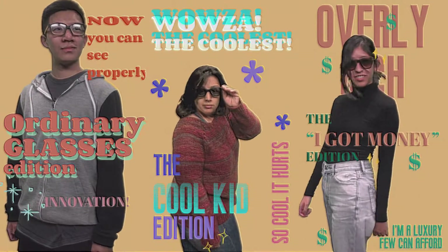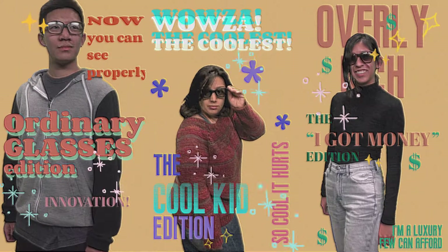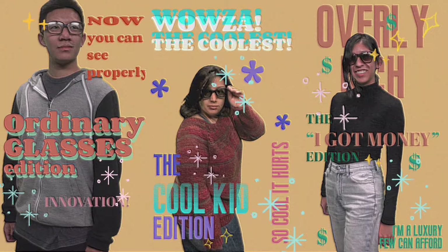We've got the ordinary edition, the cool kid edition, and the I-got-money edition. We've got styles for everyone.